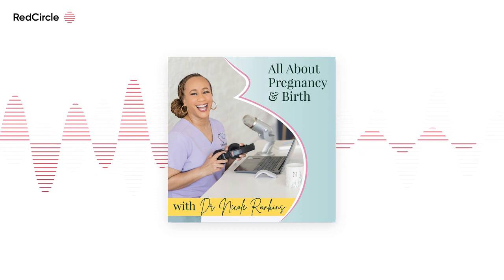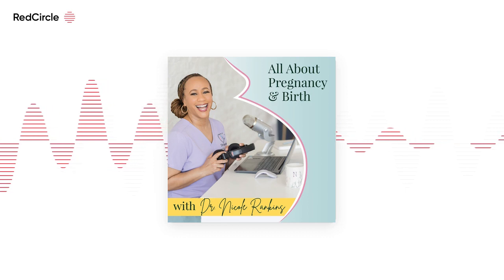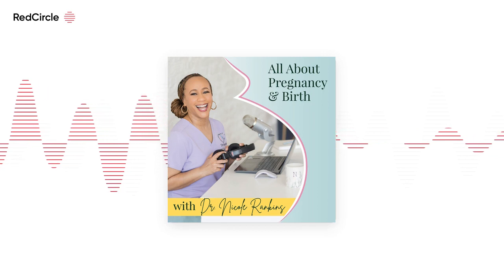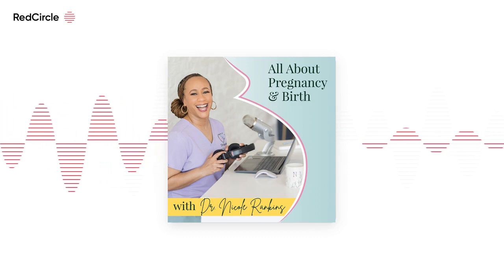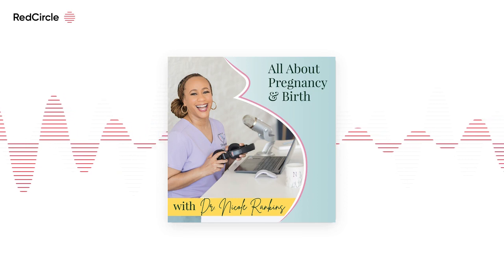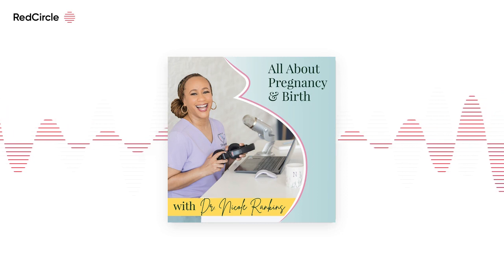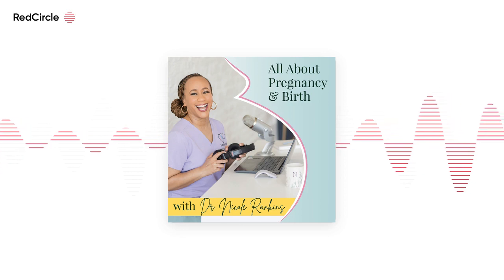Don't let diaper rash come between you and your baby. Try Dr. Mom Butt Balm — a pediatrician-approved skin protectant free of dyes, preservatives, and zinc oxide. It was developed by a mom who is also a doctor when she couldn't find any traditional products that worked for her baby's persistent diaper rash. Use just a small amount to help soothe your baby's skin. Check out Dr. Mom Butt Balm available on Amazon or walmart.com.